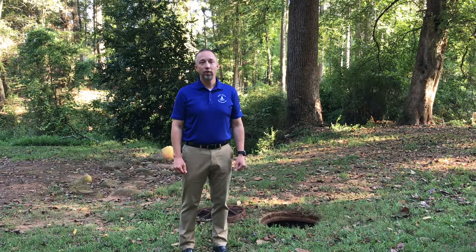Good afternoon, my name is Tim Durham and I'm with the Oconee County Water Resources Department. Today I want to talk about the Sewer System Maintenance Program.